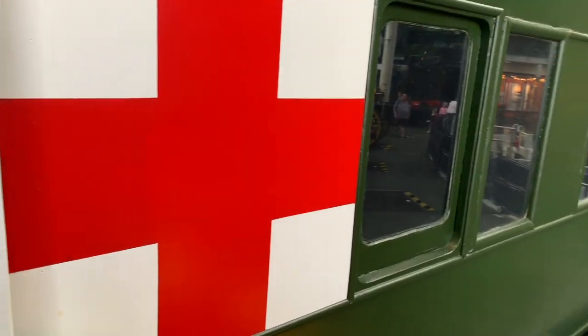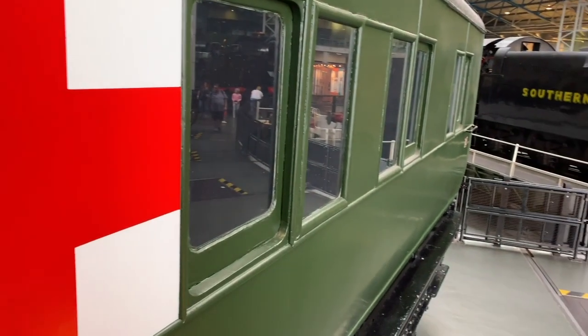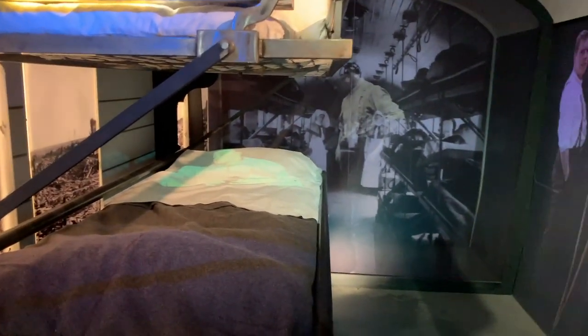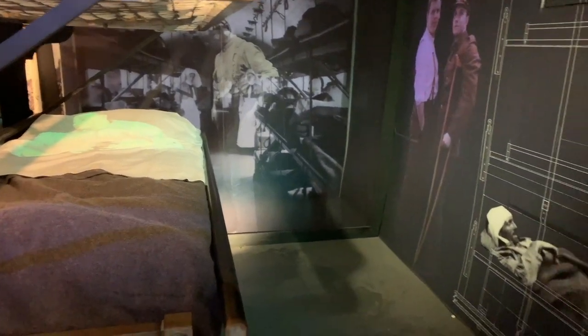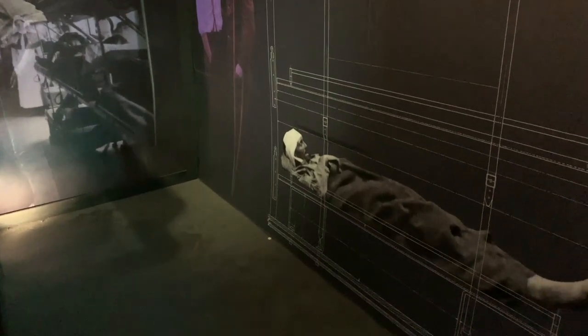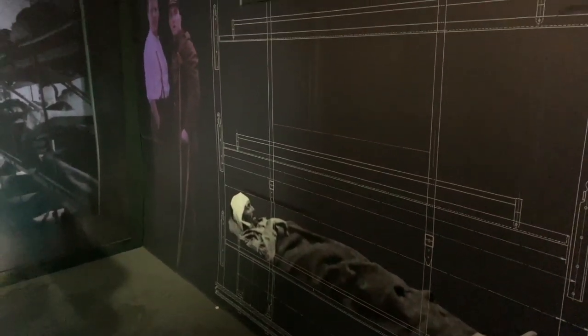This here, believe it or not, was an ambulance on wheels used to transport sick and injured soldiers during the First World War. They had to have everything on board, from operating theatres to staff living quarters. A first-hand account describes treating a young German soldier with severe injuries. And in here was the nurse's mess — you can see it's quite comfortable.